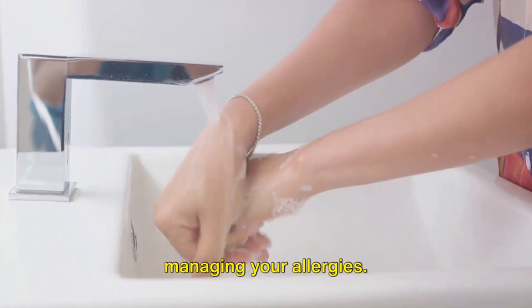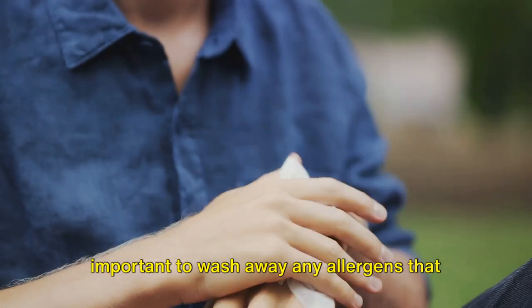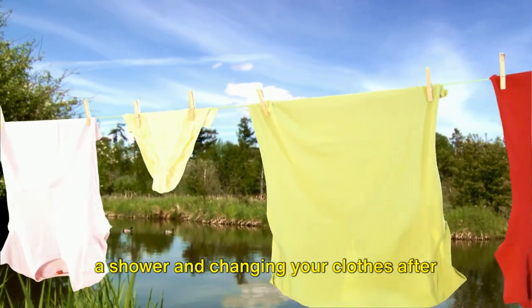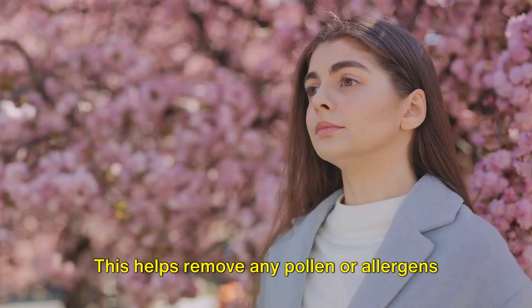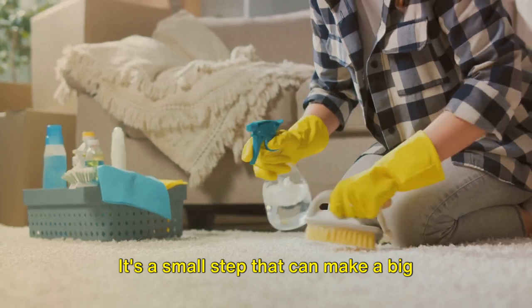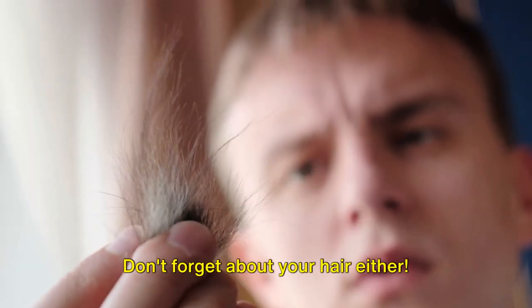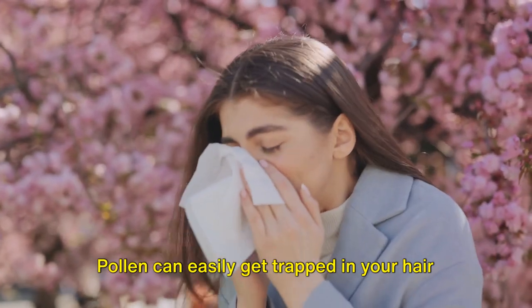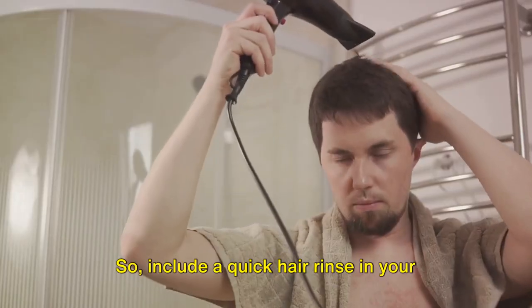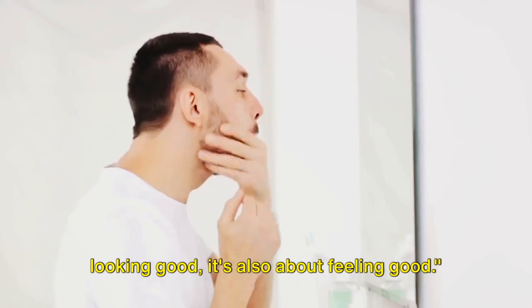Our fourth tip is all about cleanliness. Good hygiene can go a long way in managing your allergies. When you've been outdoors, especially on days when pollen counts are high, it's important to wash away any allergens that may have hitched a ride on you. A simple yet effective practice is taking a shower and changing your clothes after spending time outside. This helps remove any pollen or allergens that may have collected on your body or clothing, and it's a small step that can make a big difference in preventing the spread of allergens throughout your home. Don't forget about your hair either — pollen can easily get trapped in your hair and spread onto your pillow while you sleep, leading to a night of sneezing and discomfort. So include a quick hair rinse in your post-outdoor routine too. Remember, cleanliness isn't just about looking good — it's also about feeling good.